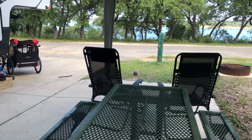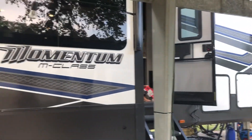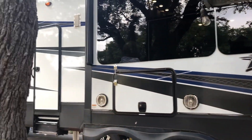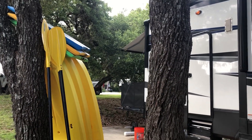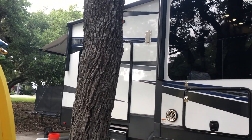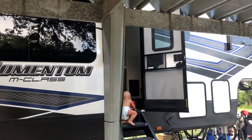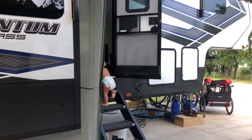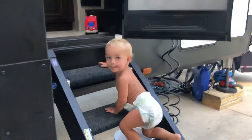Okay, rare quiet moment and the house happens to be tidy, so I thought I would go ahead and show you guys around. First, from the outside, this is our 395 Momentum toy hauler. We've been living in it now for three months. Hey crew, can you show us around? Come on, let's go!